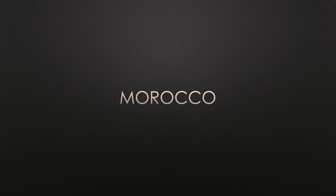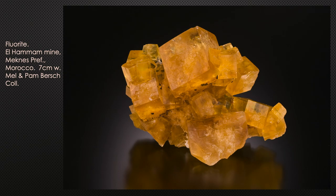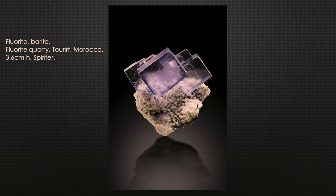Morocco produces amazing fine minerals and has several good fluorite localities. The El-Hammam mine in Meknes Prefecture produces nice simple cubes and yellow cubes. Not too far away, the Hamada mine in Jorf — I've literally been through a hundred flats of minerals at this mine — produces nicely zoned crystals from yellow to darker yellow, sometimes with blue centers. Another locality, the fluorite quarry in Taurit, produces nice cubes with a little zoning.